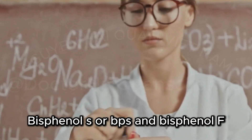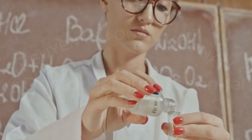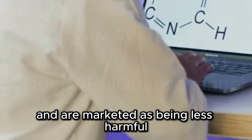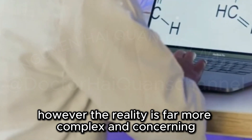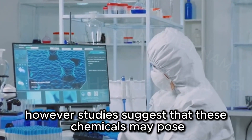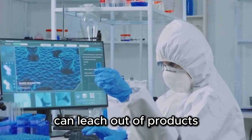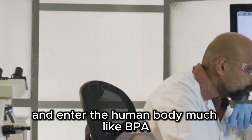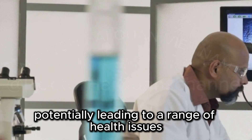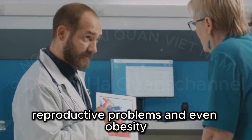Bisphenol S (BPS) and bisphenol F (BPF) are often touted as safer alternatives to BPA. These chemicals are used in a variety of products, from electronics to food containers, and are marketed as being less harmful. However, the reality is far more complex and concerning. Studies suggest that these chemicals may pose similar health risks. Research has shown that BPS and BPF can leach out of products and enter the human body, much like BPA. Once inside, they can mimic the hormone estrogen, potentially leading to a range of health issues. BPS and BPF have been linked to endocrine disruption, reproductive problems, and even obesity.